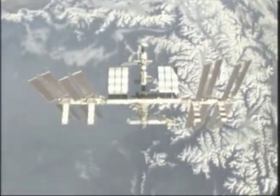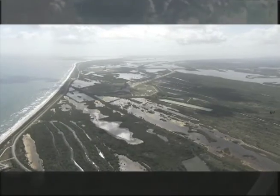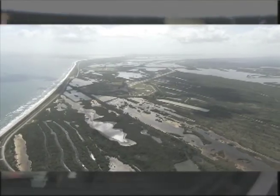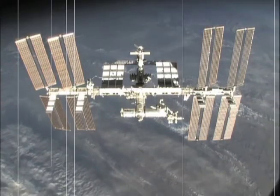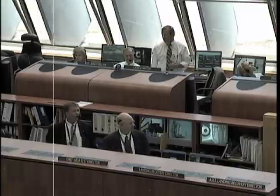NASA Glenn, this is Houston. NASA Now is cleared for launch. Data systems are optimal. Video streaming is at go. Roger, Houston. Commencing countdown to news show launch in 5, 4, 3, 2...